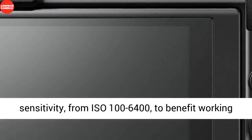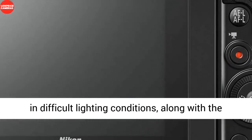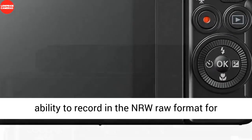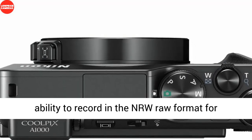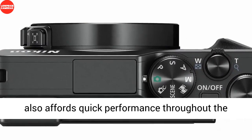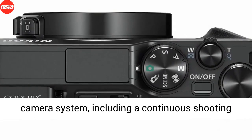The 16MP BSI CMOS sensor affords impressive image quality with enhanced sensitivity from ISO 100–6400, benefiting work in difficult lighting conditions, along with the ability to record in the NRW RAW format for expanded post-production capabilities.